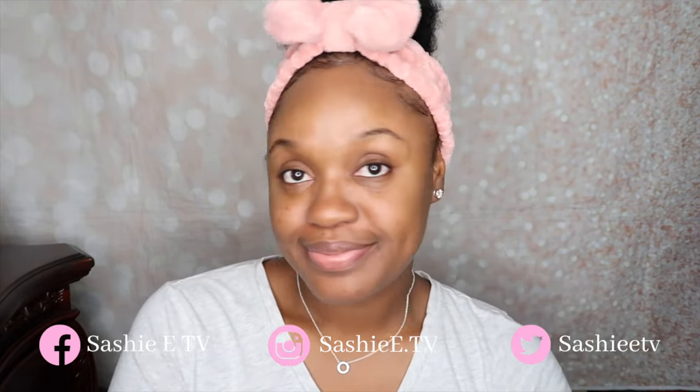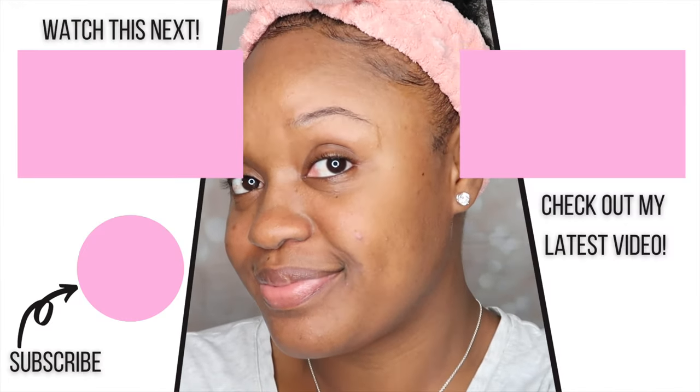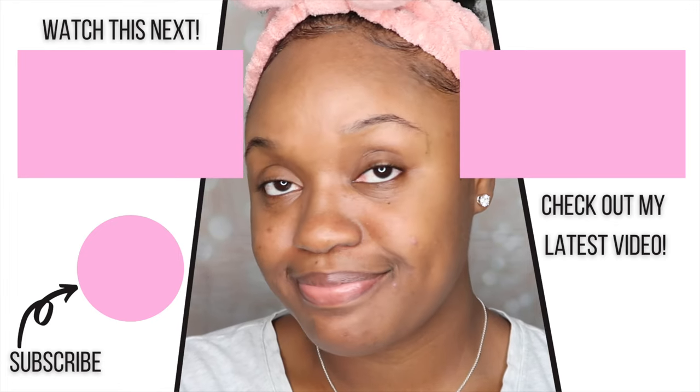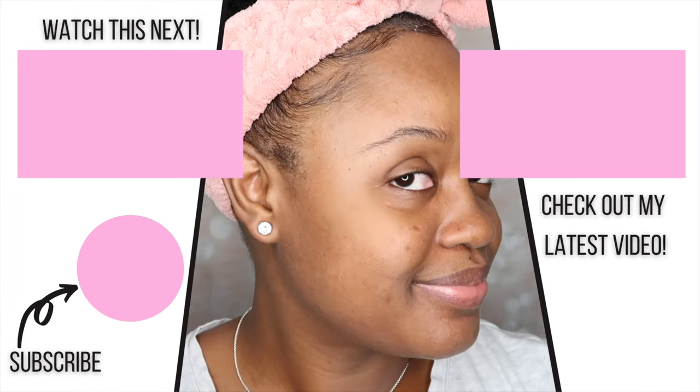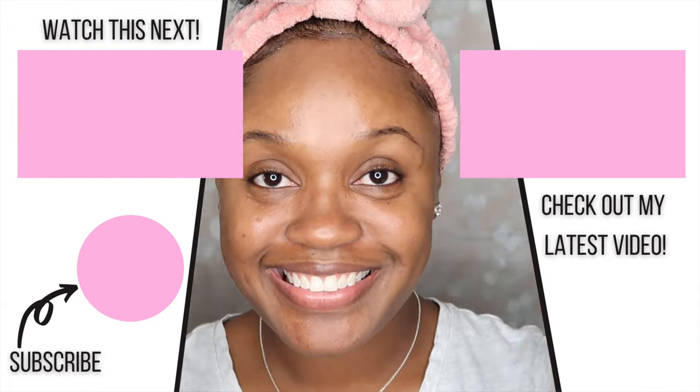So I hope you guys enjoyed today's video. If you did, please be sure to give me a thumbs up. Don't forget to subscribe for more skincare videos. Also, don't forget to leave me a comment — let me know your thoughts on today's video. And I'll see you guys in the next one. Bye!